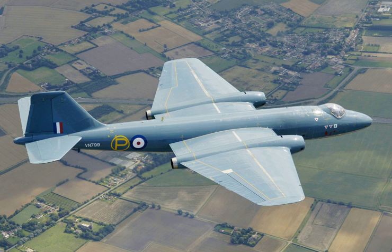The English Electric Canberra is a British first-generation jet-powered medium bomber. It was developed by English Electric during the mid-to-late 1940s in response to a 1944 Air Ministry requirement for a successor to the wartime de Havilland Mosquito fast bomber. Among the performance requirements was the demand for outstanding high-altitude bombing capability and high speed, partly accomplished by newly developed jet propulsion technology.